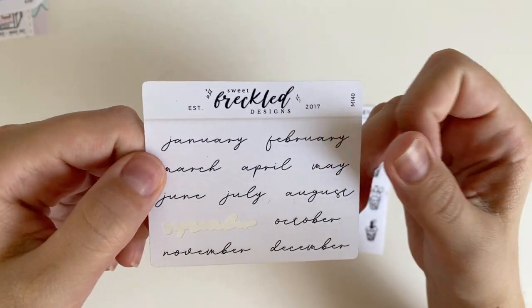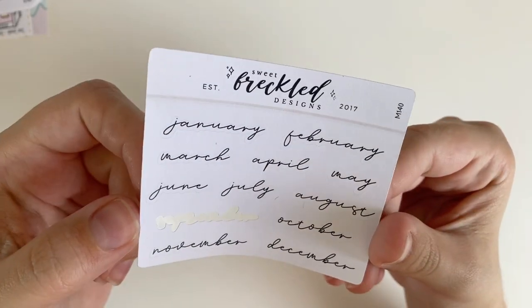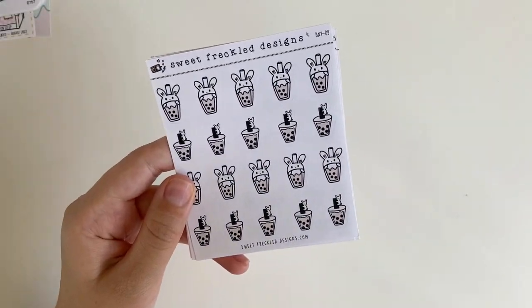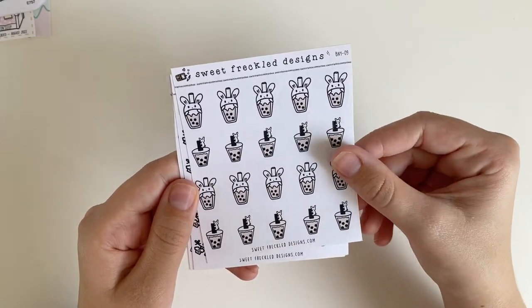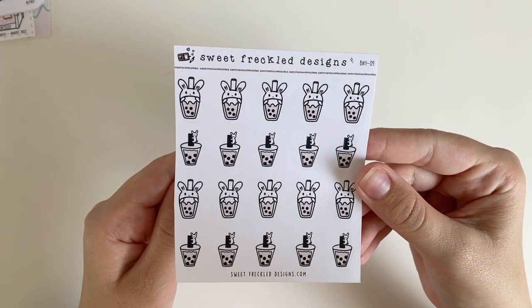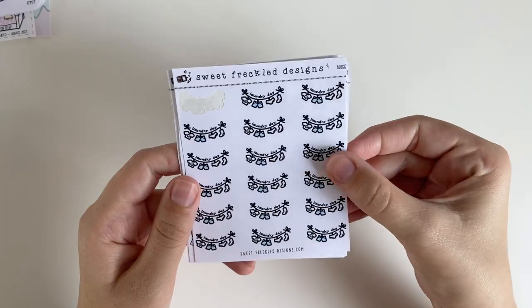I also got a smaller sheet — I've already used September in another planner, which I kind of regret, but I thought the font was really pretty. For the Sweet Freckle Design stickers, I also got stickers I could use to mark fun events. First are these boba tea stickers — I've been on such a boba tea kick lately and it's such a treat to order it.